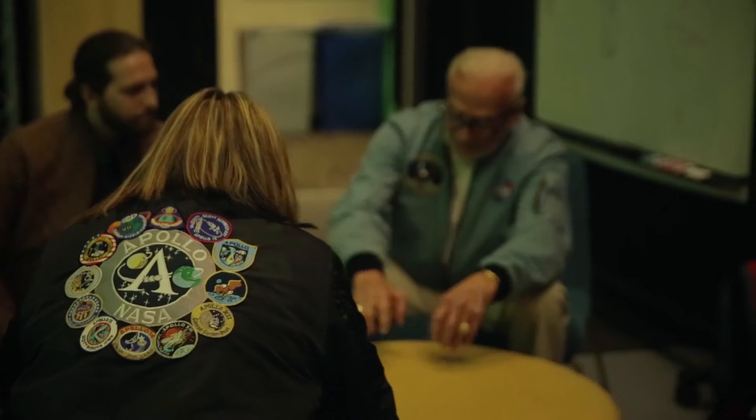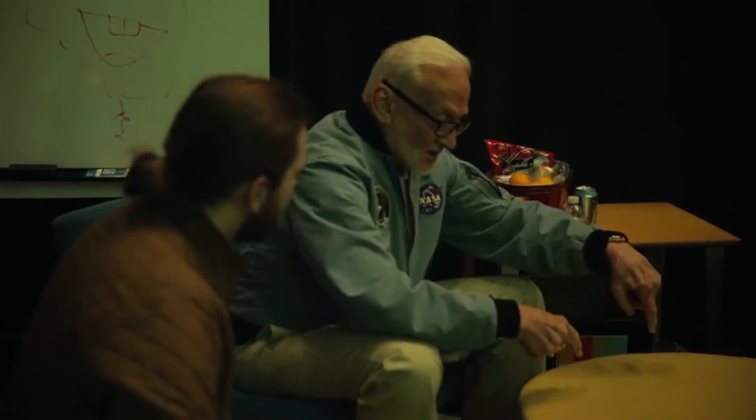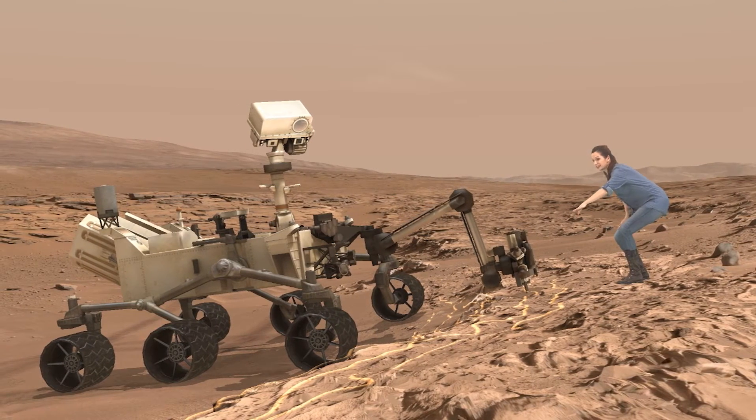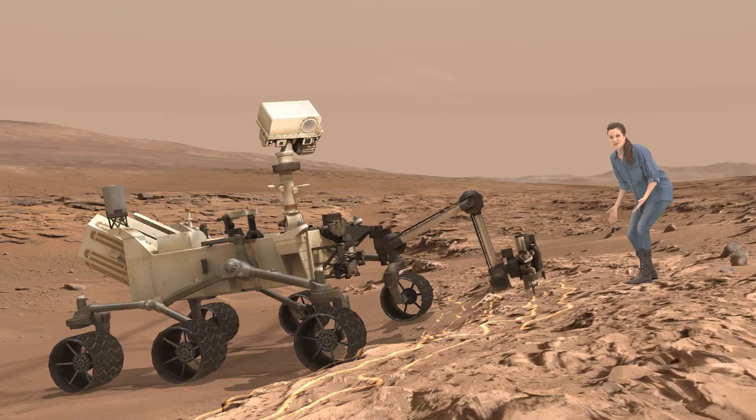I'm Buzz Aldrin. To help Buzz explain how we're doing science on Mars today is Curiosity rover driver Erisa Hines. Welcome to my office. We can put the public, the rover, and Erisa together at the exact place where Curiosity made some of its most amazing discoveries.